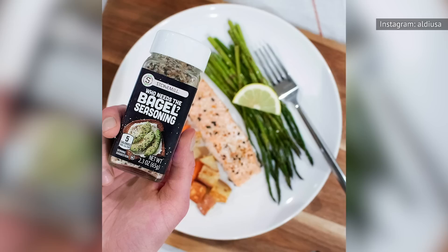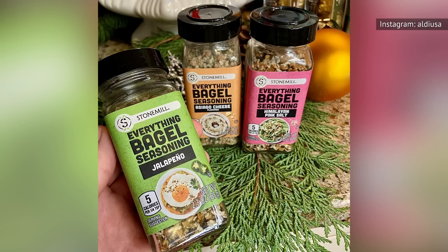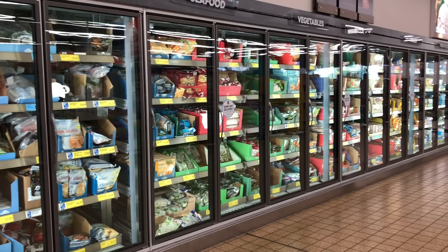Everyone knows about the everything-but-the-bagel seasoning you can find at Trader Joe's, but you may not know about its cousin — the equally delicious Who Needs-The-Bagel Seasoning you'll find at Aldi. Since the Trader Joe's version has a cult following of its own, it just makes sense that Aldi fans would jump on the bandwagon as well. Wondering what to use this seasoning with? Isle of Shame has some great ideas, including green beans or roast salmon.